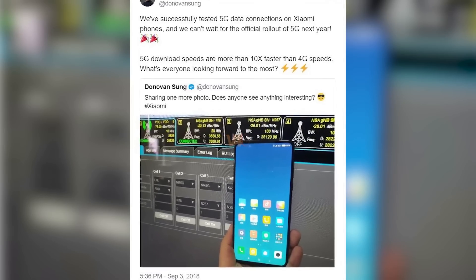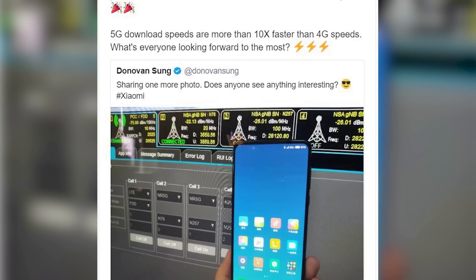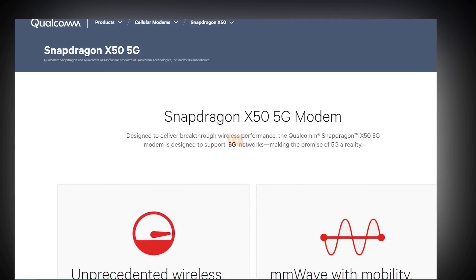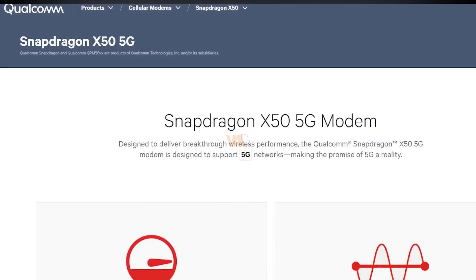Then again, the tweet from last month serves as another confirmation about the Mi Mix 3 having 5G support. We wonder how Xiaomi will pull it off — probably Qualcomm is ready to release its X24 and X50 modems.